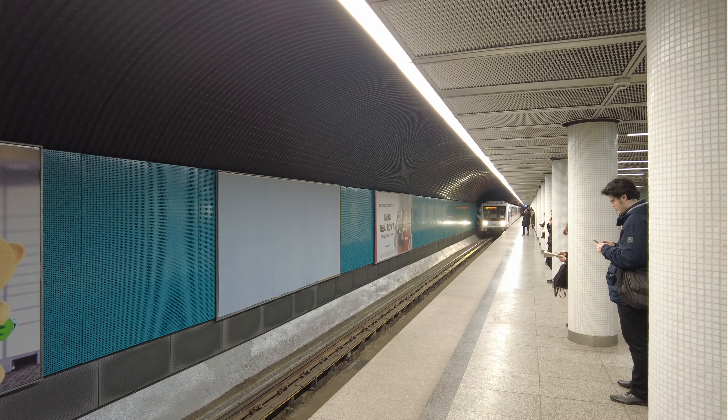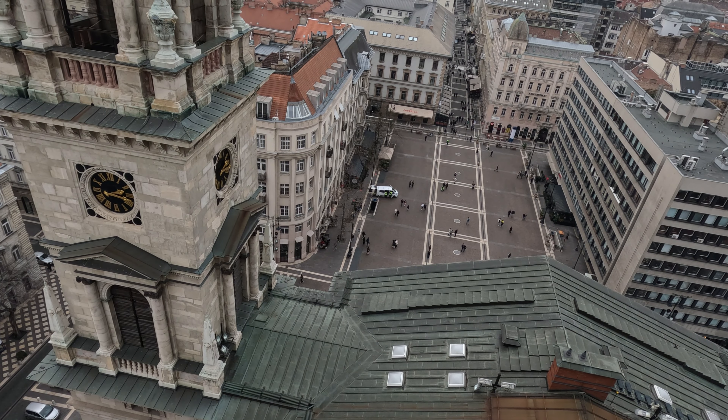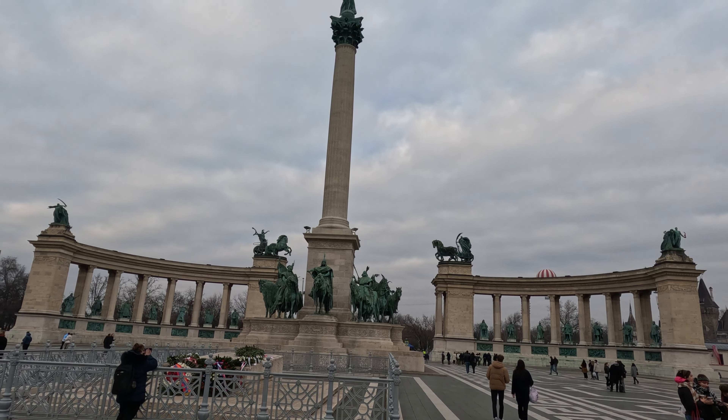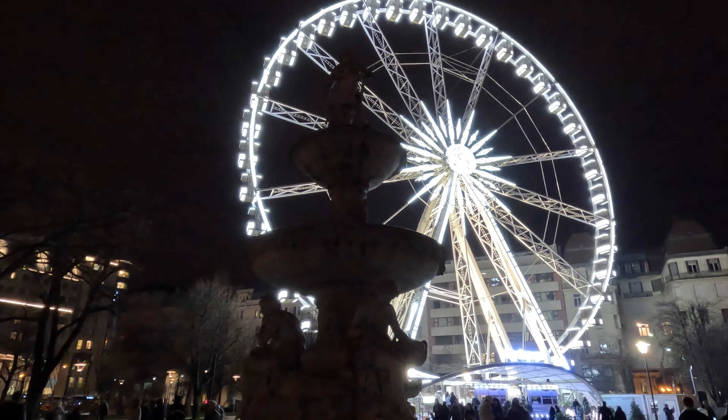Welcome back to Budapest! In the second part we will ascend the majestic St. Stephen's Basilica, pay homage to the heroes of Hero Square, stroll down the elegant Andrassy Avenue, and witness the city come alive from the heights of the Budapest Eye at night.